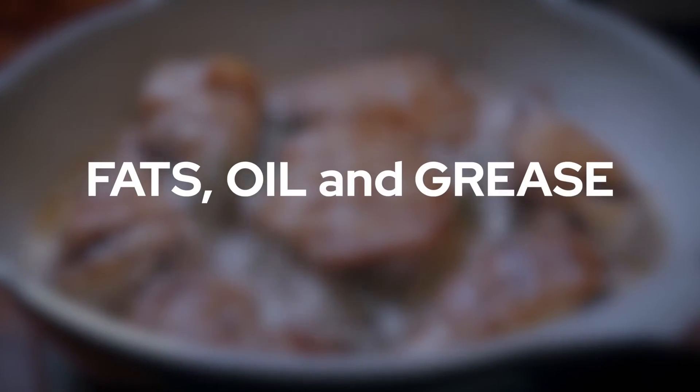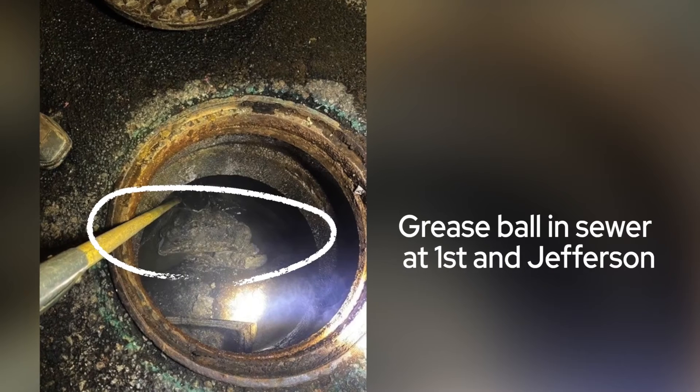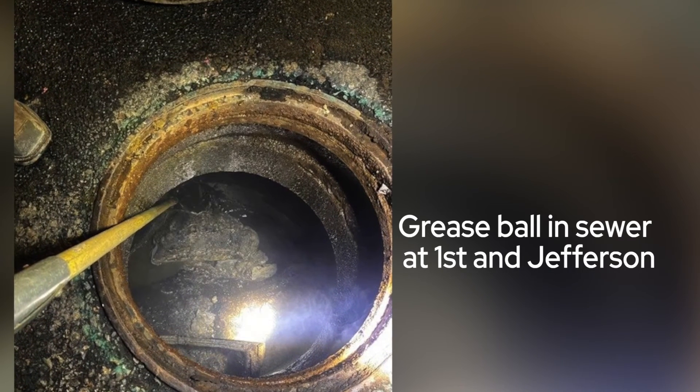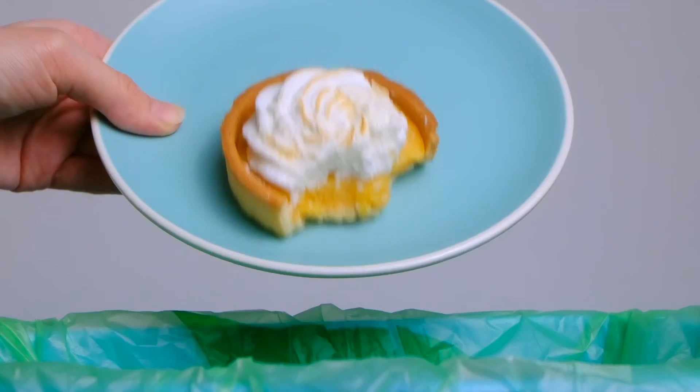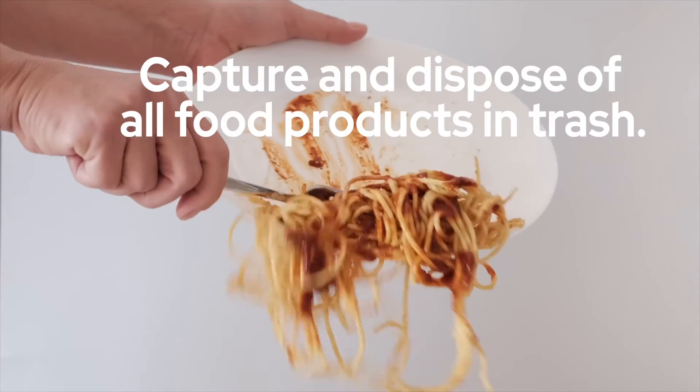Fats, oil, and grease — also known as FOG — can be really problematic within the collection system. When fats, oil, and grease are warm, they are easily flushed down the drain, but when those materials cool and congeal, they can stick to pipes and cause clogs and capture other materials. Capturing food scraps, capturing FOG, and disposing of it with the trash is really the best way to handle that.